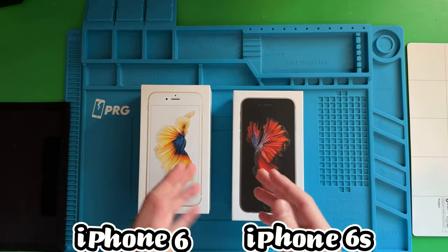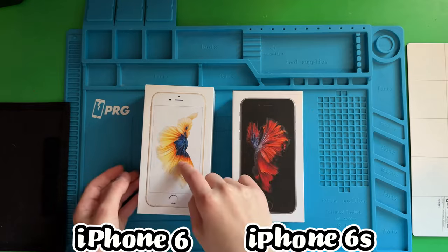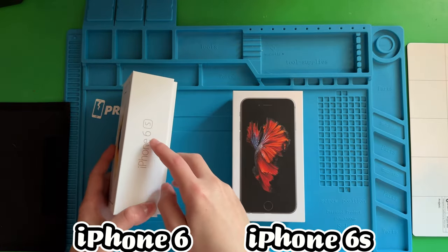These are both new old phones — I bought both of them. They're in box. I thought I ordered a silver one and a space grey one, but apparently it's a rose gold. It's a 6s box.